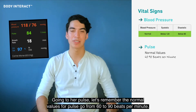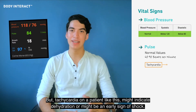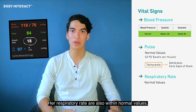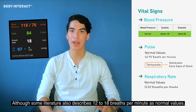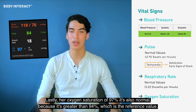Moving to her pulse: normal values go from 60 to 90 beats per minute, but tachycardia in a patient like this might indicate dehydration or might be an early sign of shock. Her respiratory rate is also within normal values, which go from 12 to 20 breaths per minute, although some literature also describes 12 to 18 breaths per minute as normal.